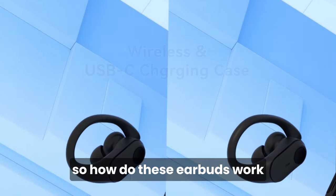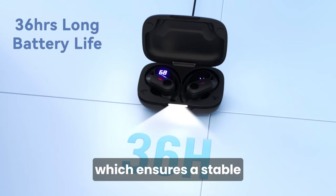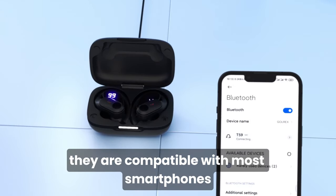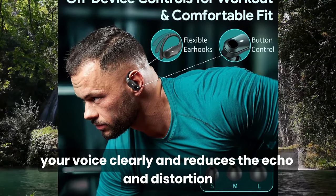So, how do these earbuds work? Well, they use the latest Bluetooth 5.0 technology, which ensures a stable and fast connection with your devices. They are compatible with most smartphones, tablets, laptops, and smartwatches. They also have a built-in microphone that picks up your voice clearly and reduces echo and distortion.